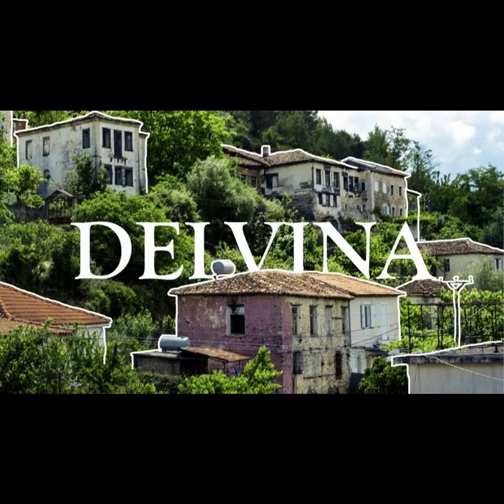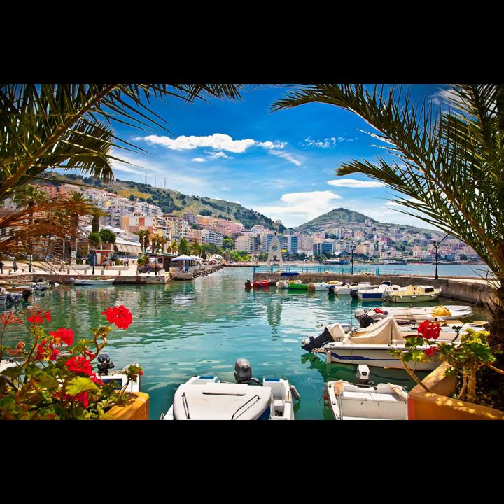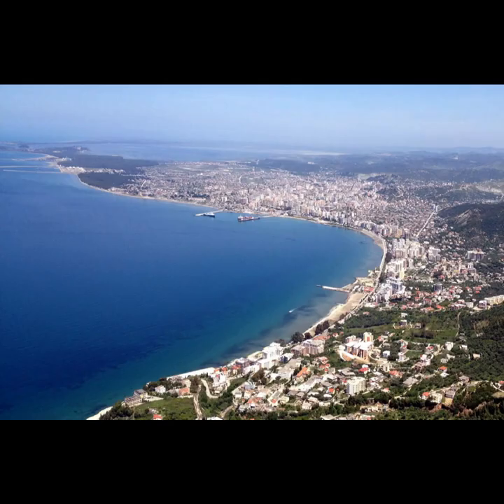Must-see attractions: Independence Monument, commemorating Albania's independence. Vlora Museum, exploring the city's rich history. Bora Bora Beach, relax on the sandy shores. Zvernik Island, visit the picturesque island and its monastery.